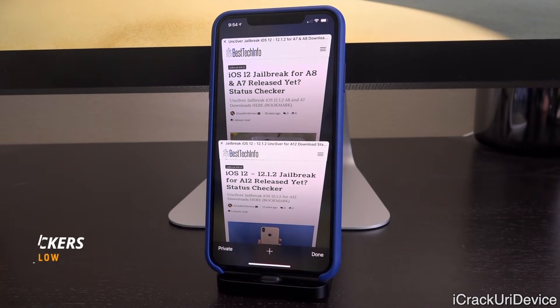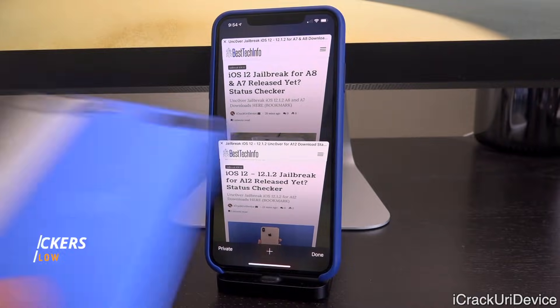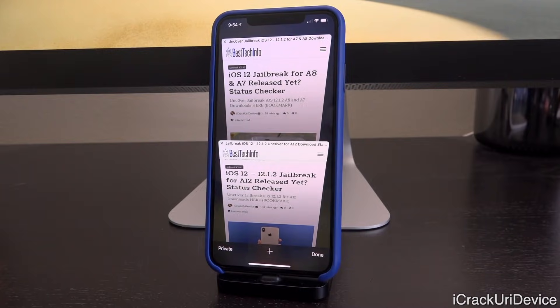Down below in the description there will be two links to exactly what we're talking about today. These are status update checkers for the next two major versions of the uncover jailbreak — the first one is for the older A8 and A7 devices, and the second one is for the newer A12 devices.